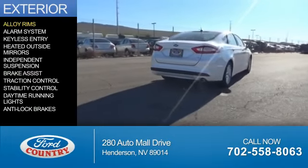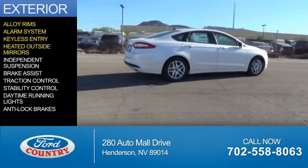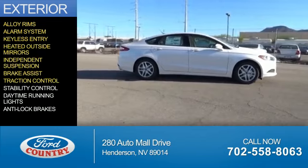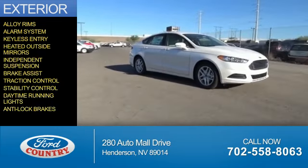The features include alloy rims, an alarm system, keyless entry, heated outside mirrors, independent suspension, brake assist, traction control, stability control, daytime running lights, and anti-lock brakes.